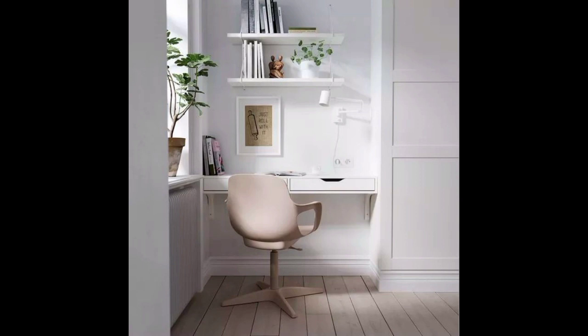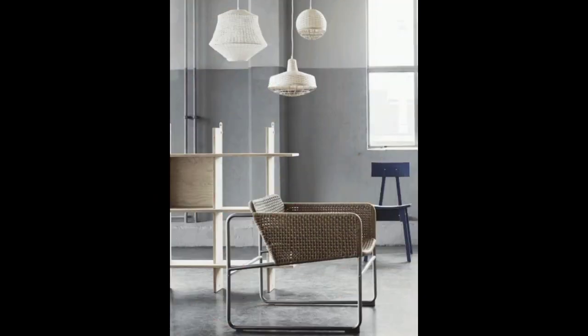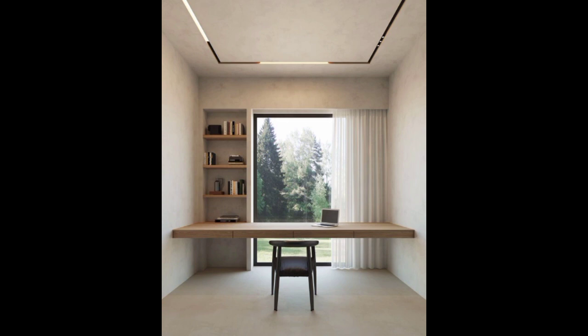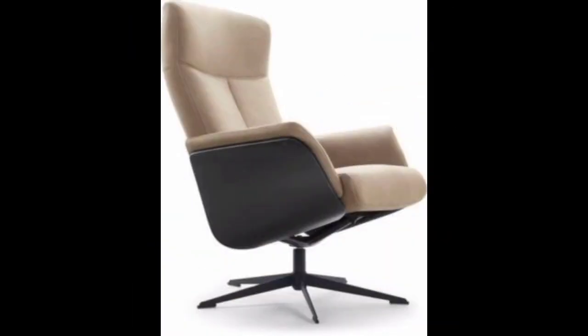First is the backrest. A backrest can either be separate or combined with your seat. If the backrest is separate from the seat, it must be adjustable. You should also be able to make adjustments to both its angle and height. The height adjustment provides support for the lumbar portion and your lower back.